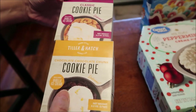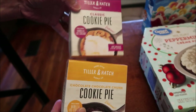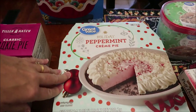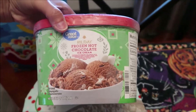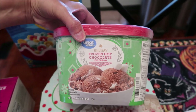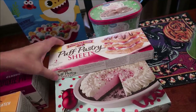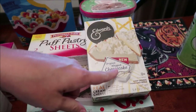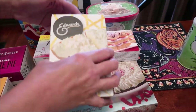I also bought these called cookie pie — it's Tiller and Hatch cookie pie, one is chocolate chocolate chunk and the other is classic. I bought the Baby Shark cereal, the Great Value holiday peppermint cream pie, the Great Value holiday frozen hot chocolate ice cream, and some puff pastry sheets.